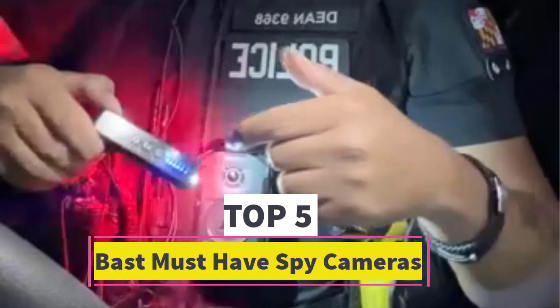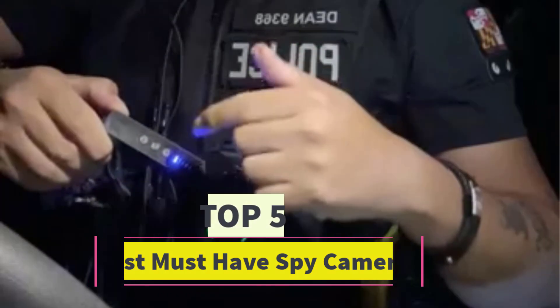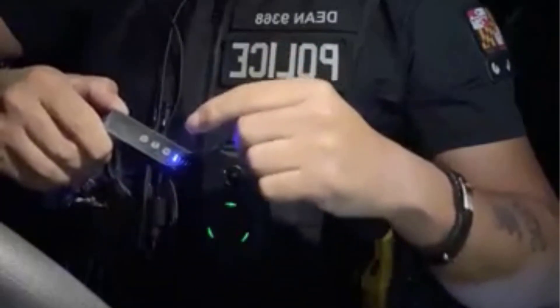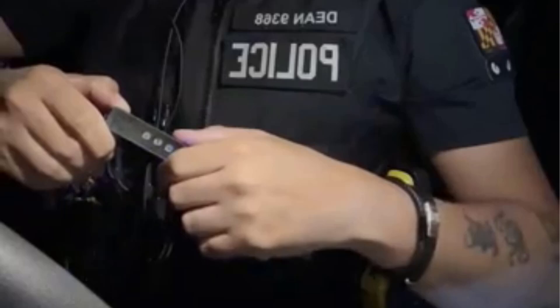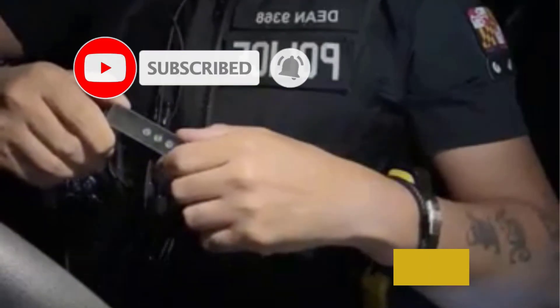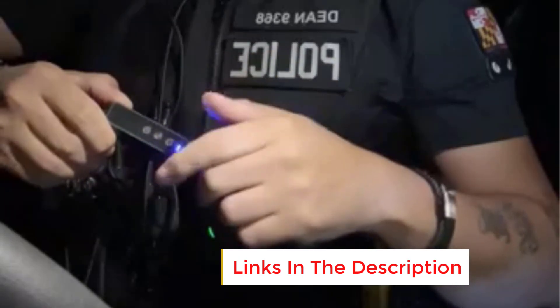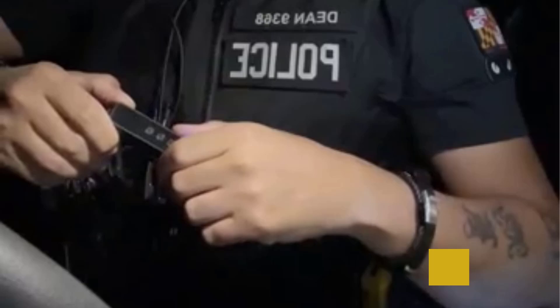Are you looking for the best must-have spy cameras? In this video we will look at 5 of the best must-have spy cameras on the market. Before we get started, we have included links in the description, so make sure you check those out to see which one is in your budget range.